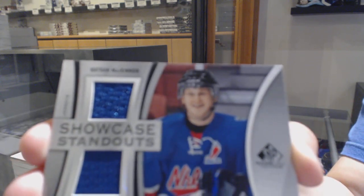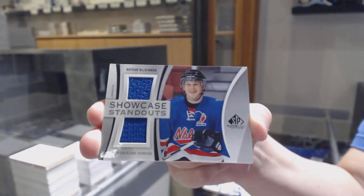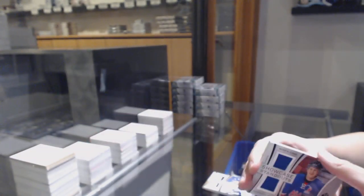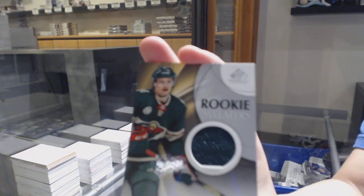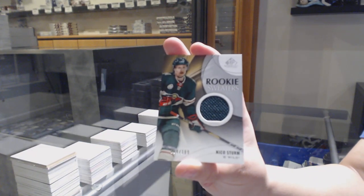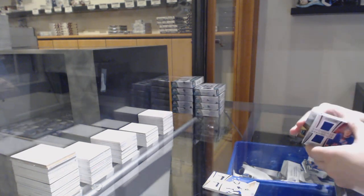Showcase standouts dual jersey for Colorado, Nathan McKinnon. Showcase standouts dual jersey for Vancouver, Brock Besser. And rookie sweaters jersey, Nico Sturm, number to 199 for Minnesota.